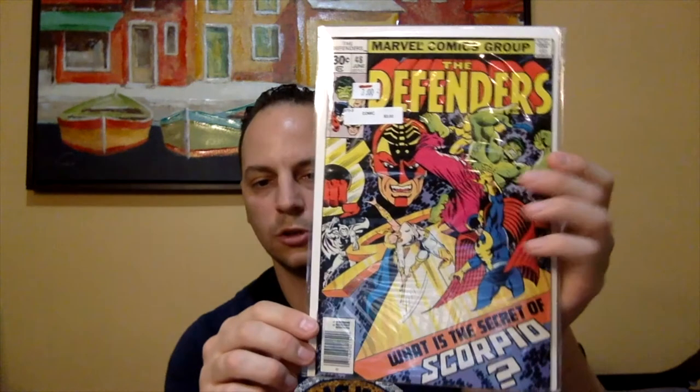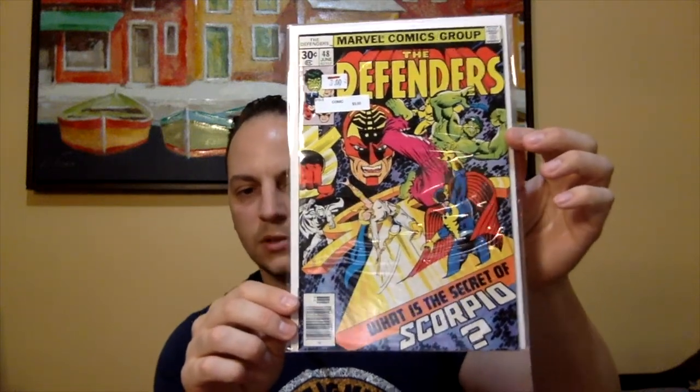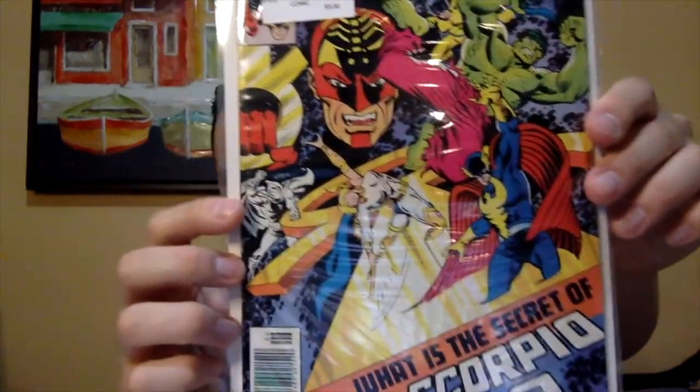The last book I got there, Kevin actually found this when he was digging as well. He saw this really early Moon Knight cover on Defenders — this is Defenders issue number 48. At the bottom it says 'What is the secret of Scorpio?' and you can see Moon Knight there, really small. But it's an early Moon Knight cover — I've been trying to get some of the early Moon Knight books as well, before he got into Volume 1. This came out in '77, so this is definitely an early Moon Knight appearance. Those were the books I got at the shops.